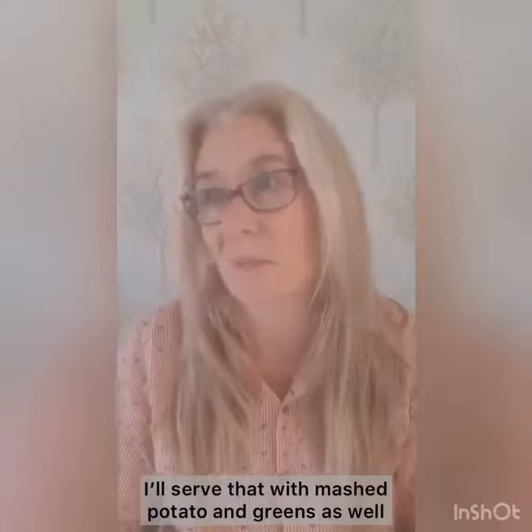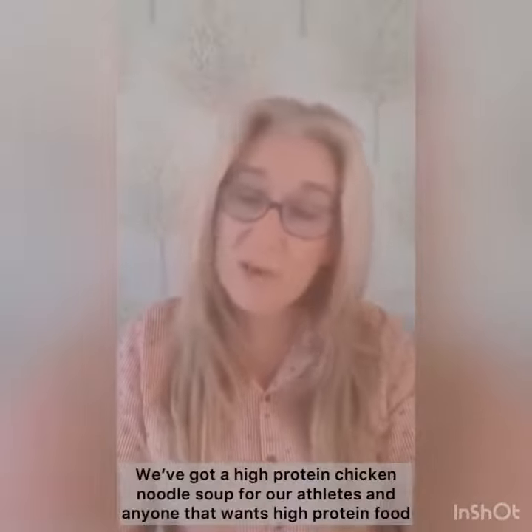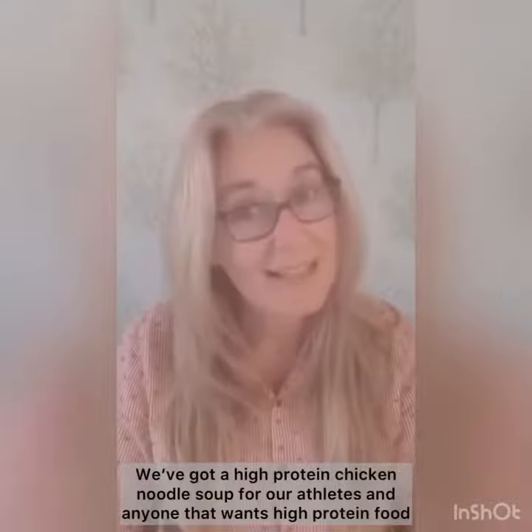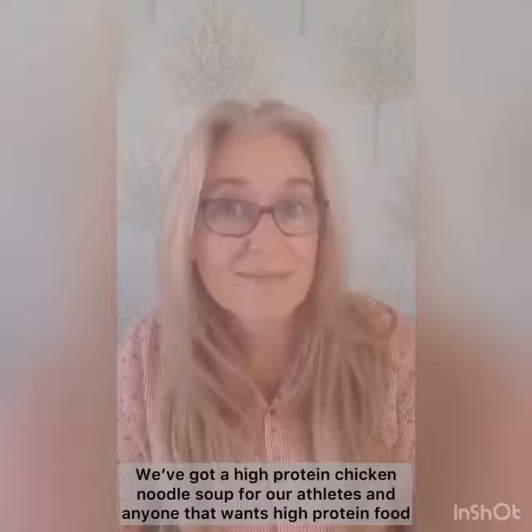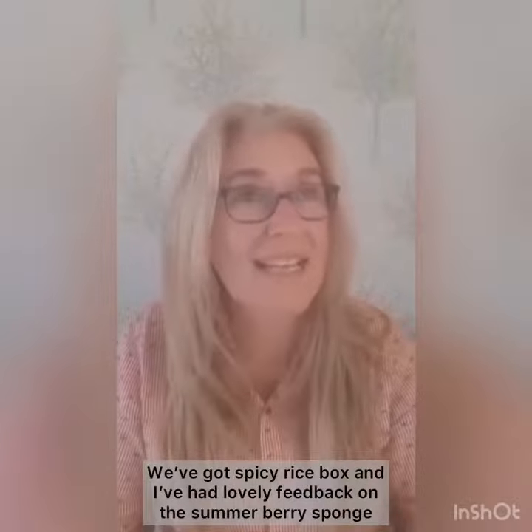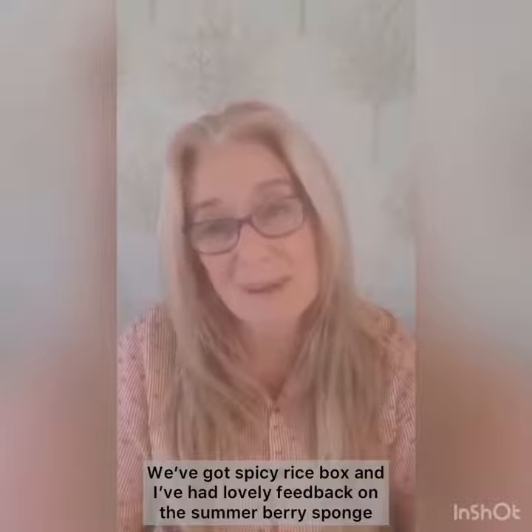I'll serve that with mashed potato and probably greens as well. We've got a high-protein chicken noodle soup for our athletes and anyone that wants high-protein food. We've also got a spicy rice box, and I've had lovely feedback on the summer berry sponge, so I'll happily do that again.